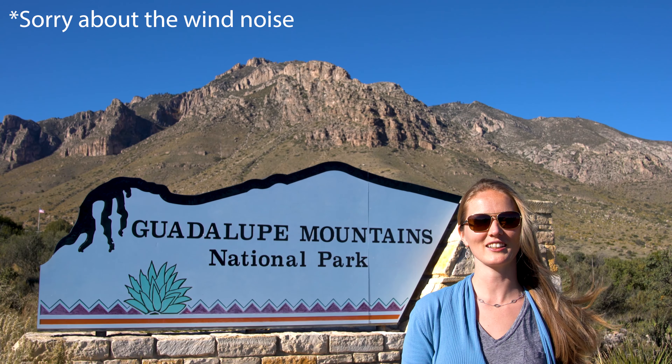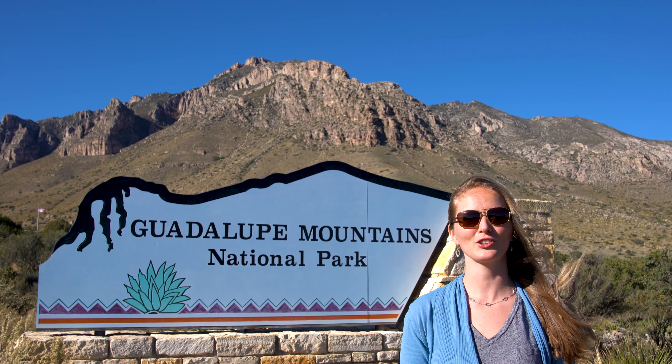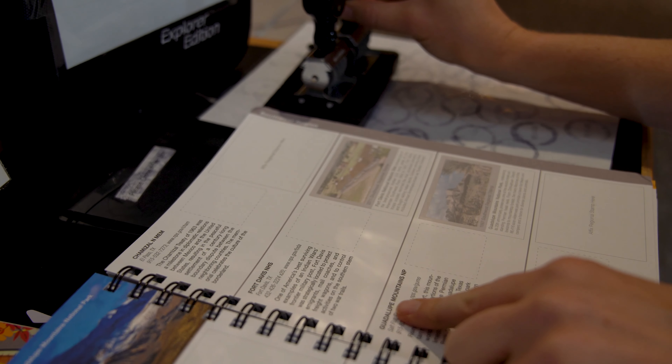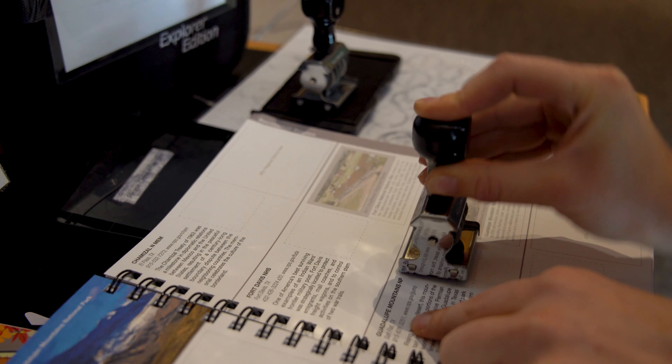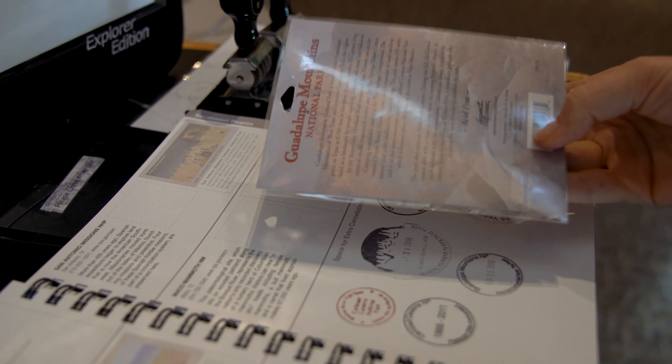We're super excited to be here at this time of the year because it is in all colours. We'll do some good hikes so that we can see them in full glory. Guadalupe Mountains National Park was unit number two on our journey to visit all 400 plus National Park units.